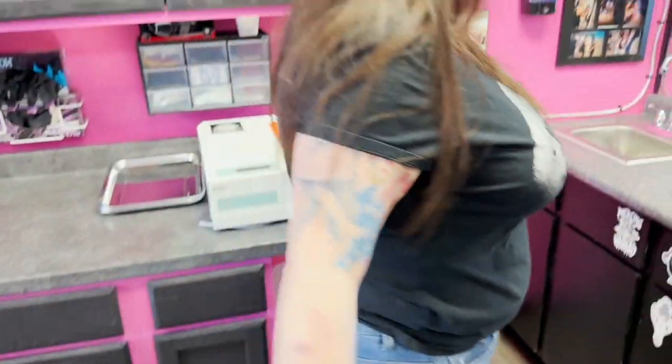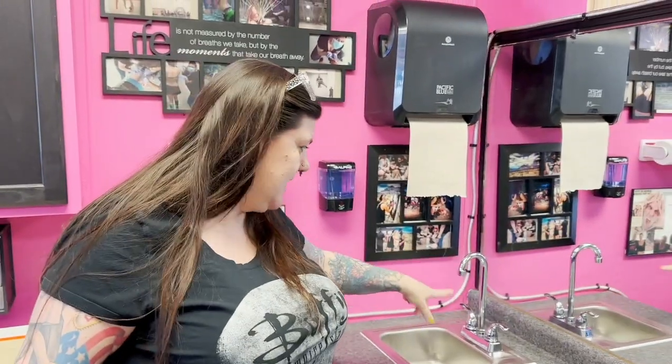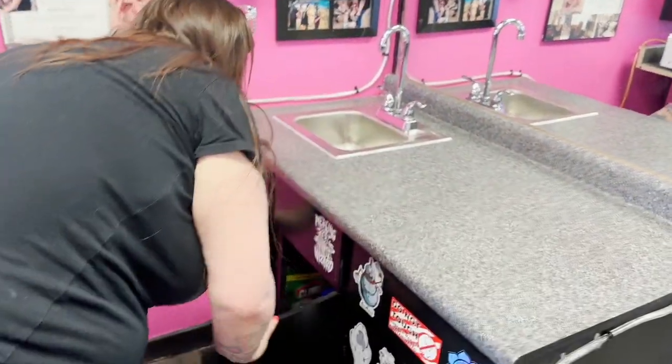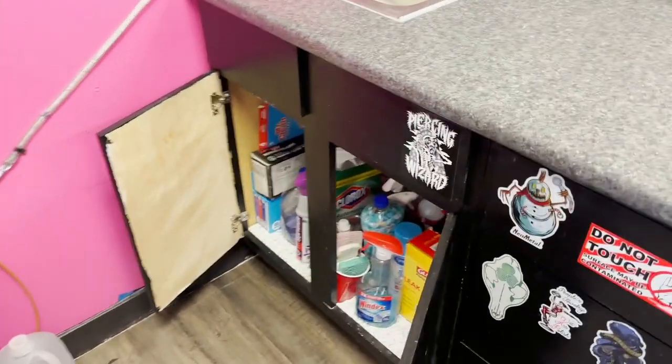Over here, hands-free — I don't have a hands-free sink, but this is a brand new sink. And just general cleaning supplies are under there.